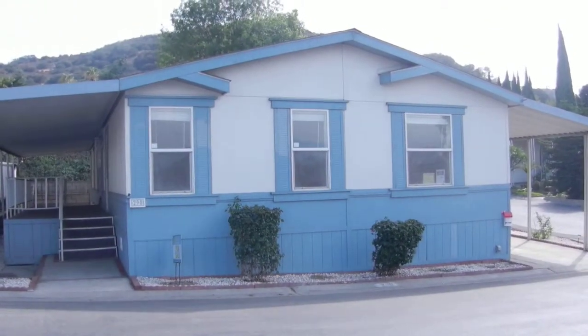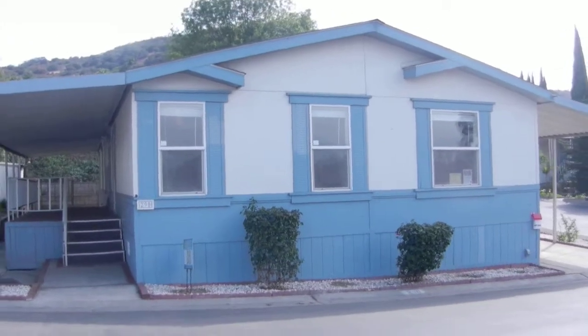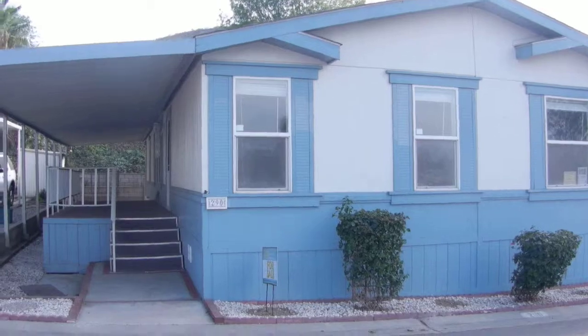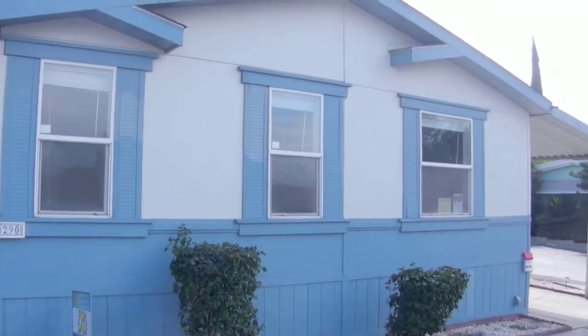Hi, this is David Donahue, and we are in Hacienda Heights taking a look at space number 290. This is a year 2000 Golden West, three-bedroom, two-bath, selling for $92,500.